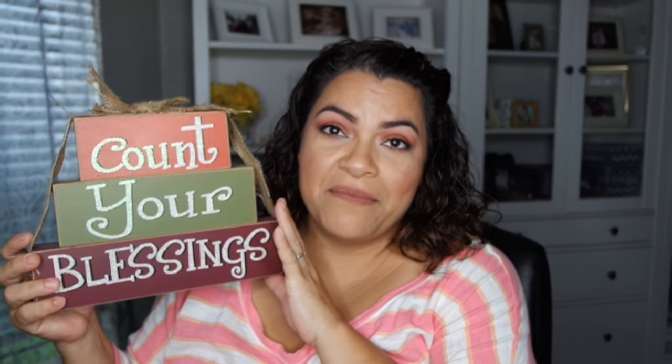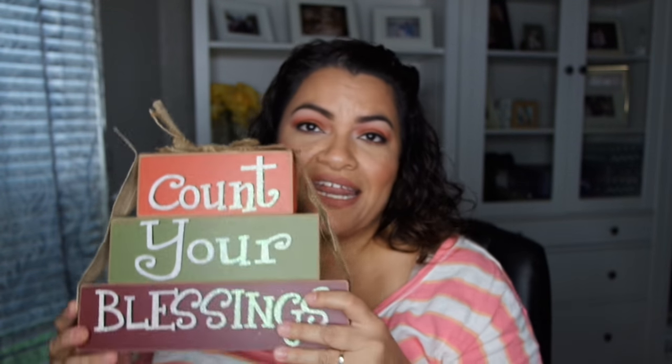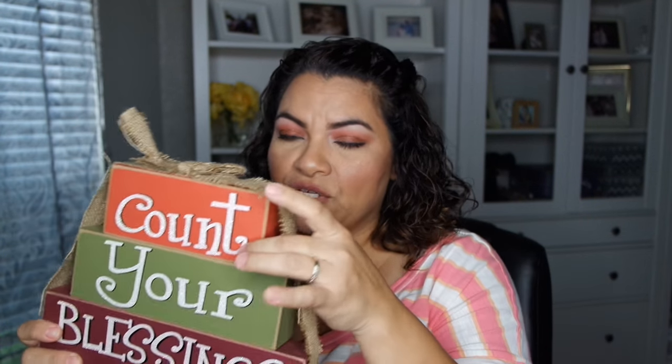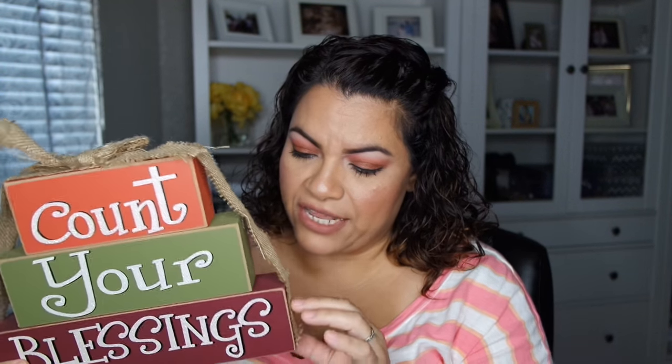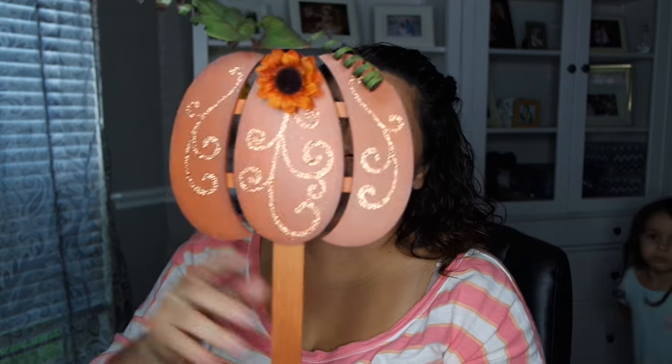Another thing I got from Hobby Lobby was this 'Count Your Blessings.' I just thought this was really cute — originally $11.99 and I got it for 40% off. It's glued together so it's already stacked, and it has burlap bow detailing with glitter in the writing. I also got this one from Hobby Lobby — originally $9.99 for 40% off. I got this to stake outside my front door. Really happy with all these pumpkin and fall details from Hobby Lobby.